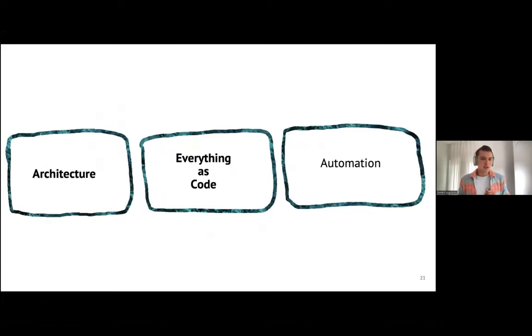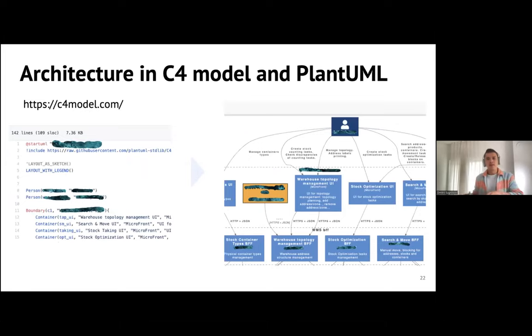Let's go to the second topic: everything as code. Since you have complex architecture with multiple modules, you should provide information about how it looks. We typically use the C4 model — you can check the website if you're not familiar with it. We can reuse the everything-as-code approach here as architecture as code, creating files in PlantUML standards, expressing what's inside the system and what modules exist. These files then render automatically to a nice diagram, making it easier to maintain the architecture and update it when new components are created.